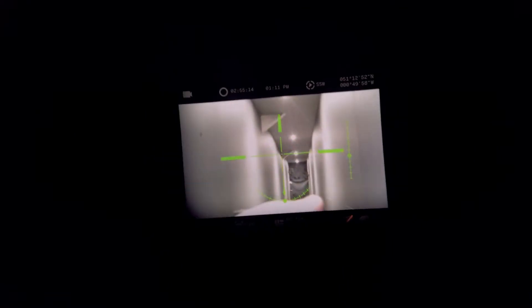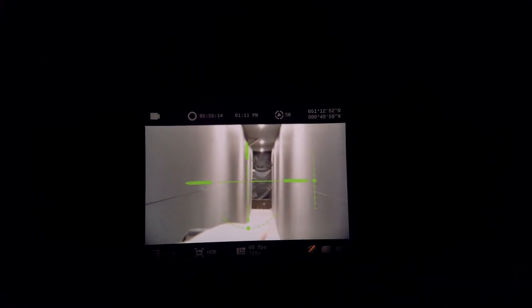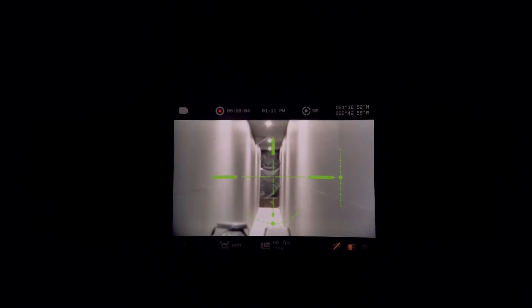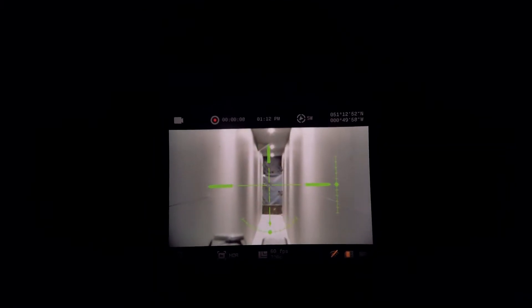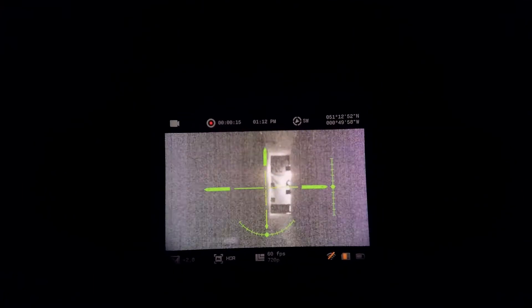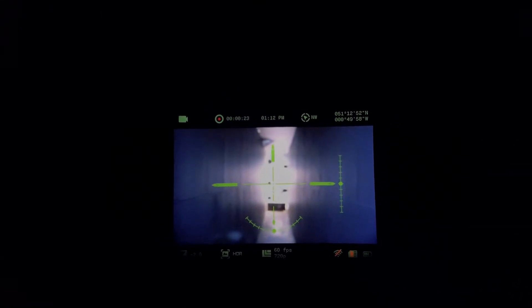One cool new feature is the availability of a crosshair within the viewfinder. It is not very customisable and unfortunately cannot be zeroed to a rifle. However, a clever user would opt to use a riser mount that allows for elevation and windage adjustments to gain the full use of the camera as a night vision shooting optic. With basic telemetry such as compass headings and horizontal and vertical angle readings, the Aurora Pro could definitely fill the role of being rifle-mounted with a little forward thinking and DIY enthusiasm.